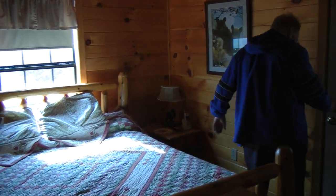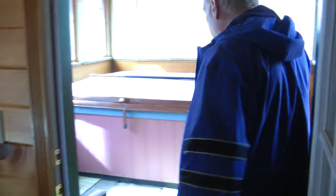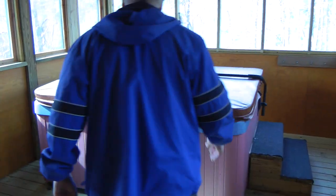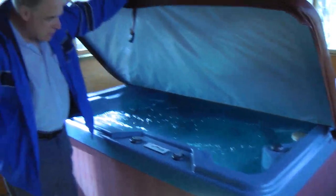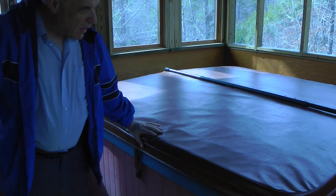And for your sauna pleasure, you simply go out here — let's open it up a little bit. It's always set for 100 degrees. All you have to do is get in there. The levels are constant. You've got your jets, you turn them on.